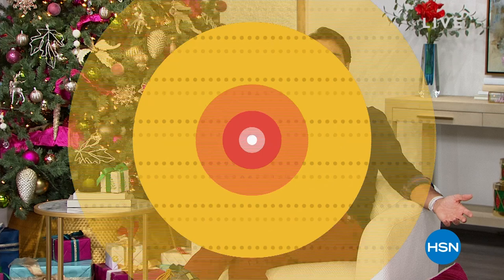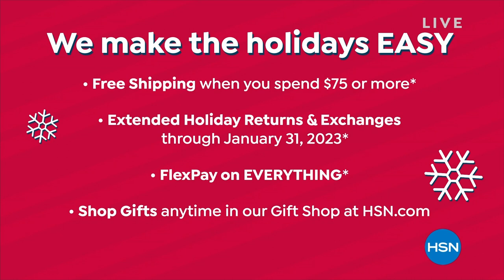Can you believe it's November already? We are right in the middle of gift giving, gift shopping. Here's a few things that HSN is doing for you, just to make it a little bit easier. Thank you so much for shopping with us this morning. If you spend $75 or more, not only is that item on free shipping, but your entire order is on free shipping that entire day. So that means you pick up something in the morning, afternoon, then later that evening you reach $75. At the end of the day, you won't pay for shipping on any of that order. It's pretty great.